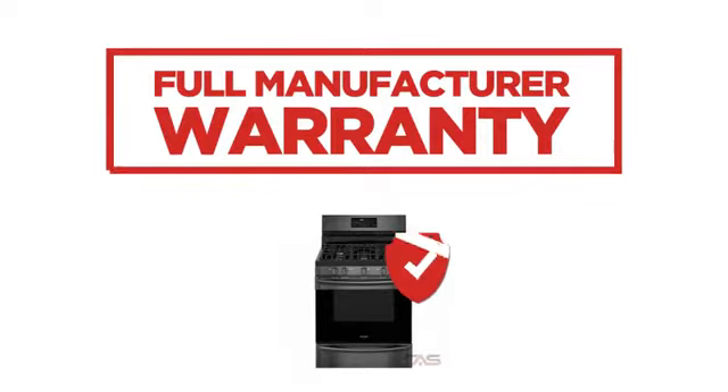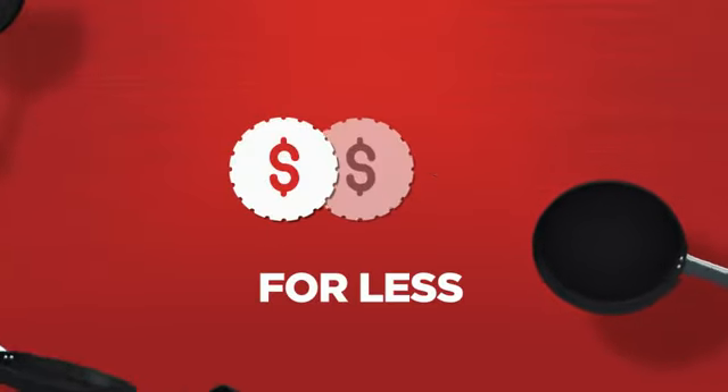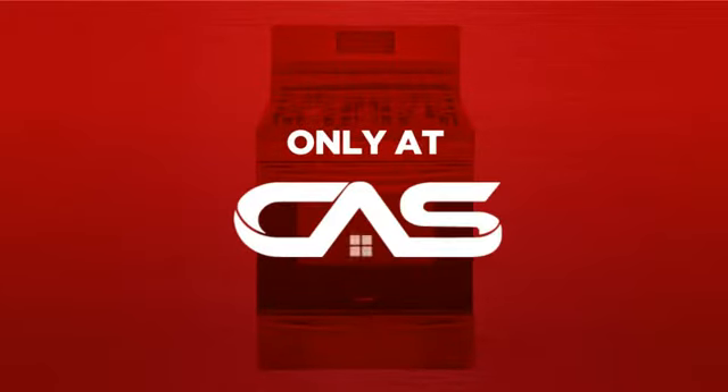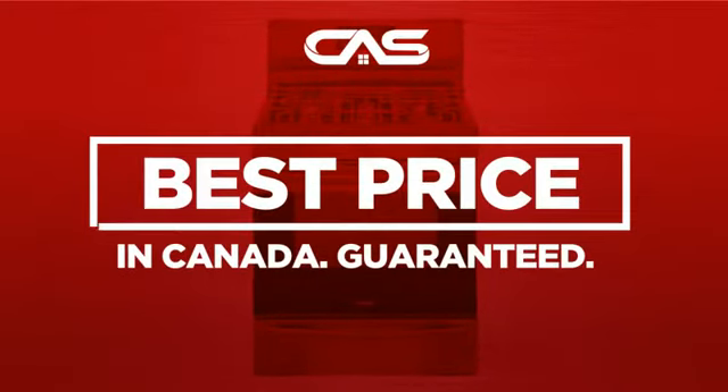Backed with a full manufacturer warranty, all make it a great range for less. And only at Canadian Appliance Source, you get this range at the best price in Canada. Plus, it can be delivered within 48 hours.